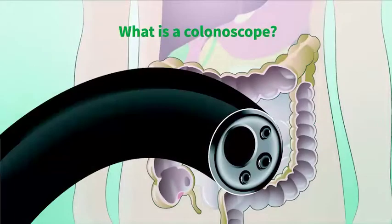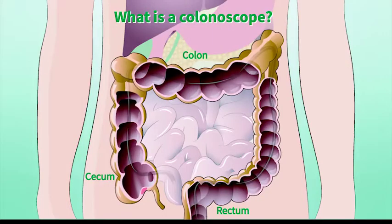A colonoscope is the tool used to perform a colonoscopy. It is a thin flexible tube with a light and a video camera on the end. It is inserted through the anus into the rectum and is carefully guided up through the colon all the way to the small bowel, known as the terminal ileum.